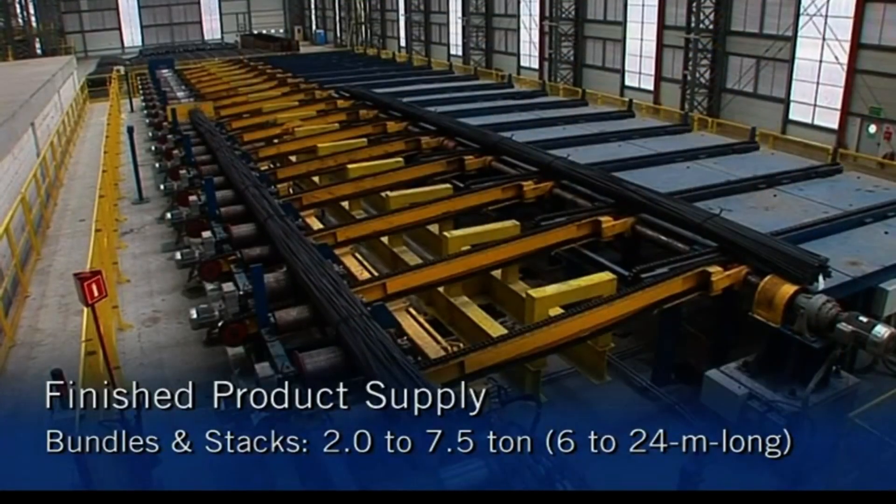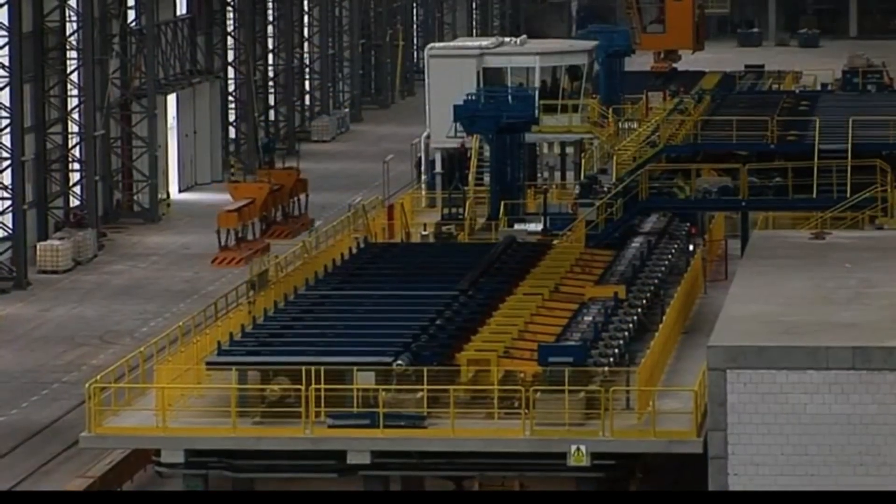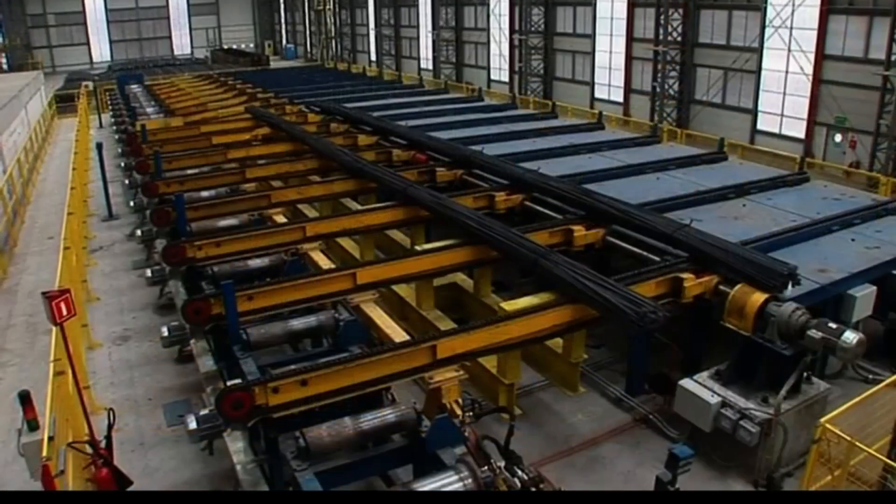The finished products are supplied in bundles or stacks, ranging from 2 to 7.5 tons and 6 to 24 meters long.